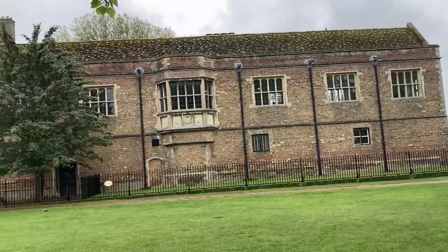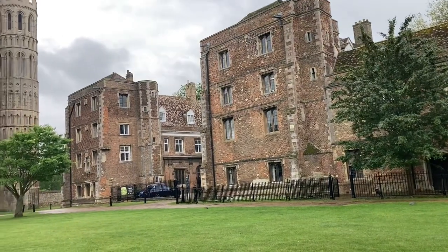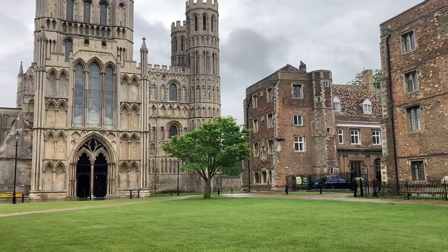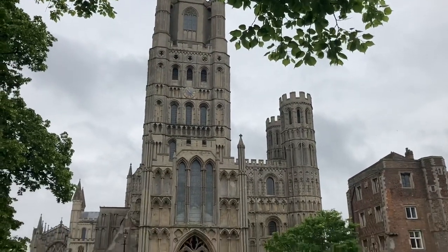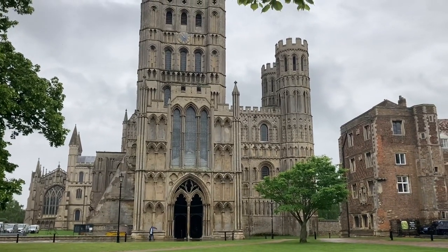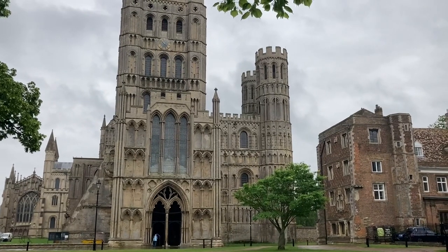The town of Ely goes back even to the Bronze and Iron Age. There's evidence of Roman fortresses as well here. But this is specifically what I've come to see today - Ely Cathedral. It was originally an abbey in 673 and then in 870, unfortunately, the Danes destroyed it.